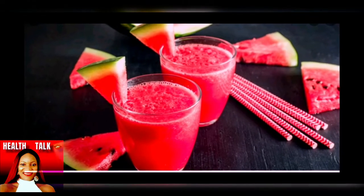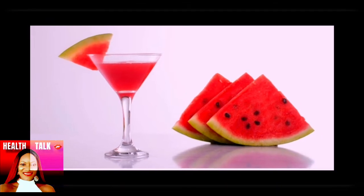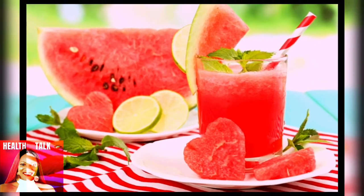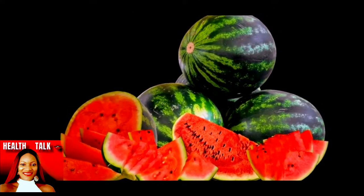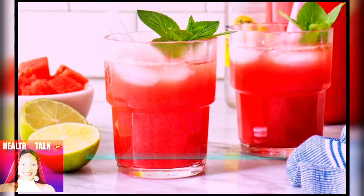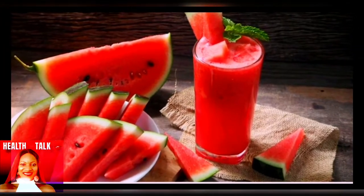A lot of us struggle with belly fat, and if you ask people who want to lose weight which part of the body they want to target first, they mention the belly. The University of Kentucky study confirmed that people who drank watermelon juice for eight weeks lost weight focused especially on their belly. What's more, they did not reduce muscle mass — so watermelon juice will not only help you burn fat but also preserve your muscle mass.